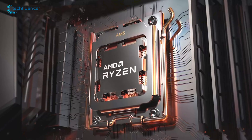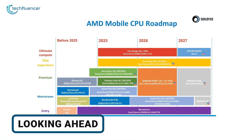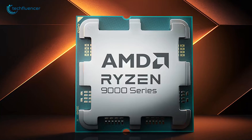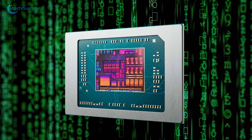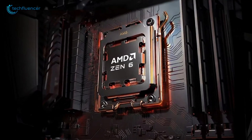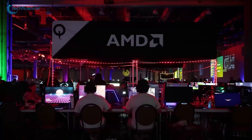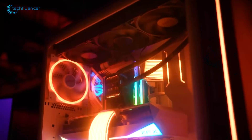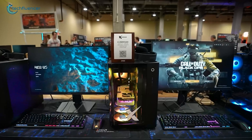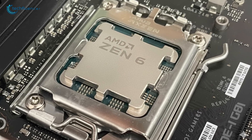Zen 6 strengthens AMD's lineup by refining the strengths of previous generations rather than introducing drastic changes, making it a solid step forward. Early insights from the upcoming APUs suggest that Zen 6 represents a careful evolutionary upgrade rather than a dramatic overhaul. The fan-out interconnect and RDL design improve efficiency, bandwidth scaling, and support for integrated chiplets, allowing AMD to produce processors that handle heavier workloads more smoothly while keeping power consumption under control. Zen 6 provides better performance for multitasking, gaming, and content creation, while maintaining the stability and reliability AMD users expect. For enthusiasts and PC builders, it's a meaningful upgrade that optimizes AMD's existing architecture, paving the way for future refinements in chiplet design and integration.